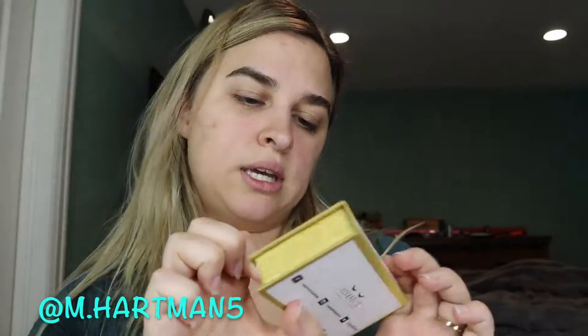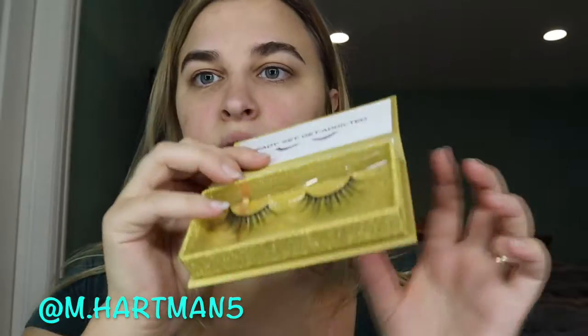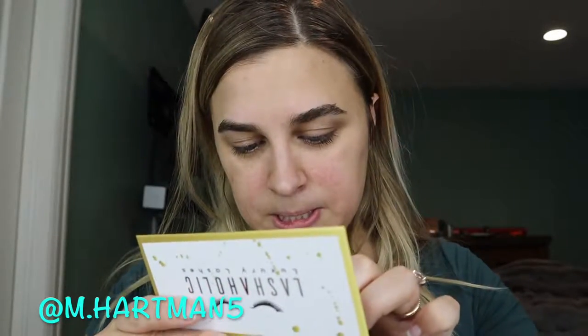Then we have the Lashaholic Luxie Lashes. Those are pretty — look like this. They're the style Insta Glam, and these are a value of $14.99. That's not very much for lashes, that's nice.